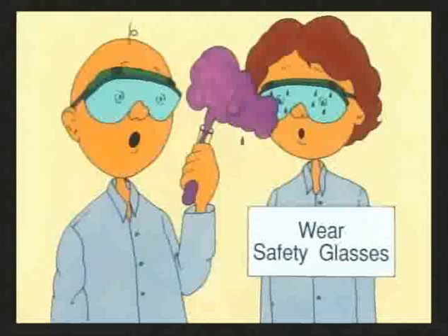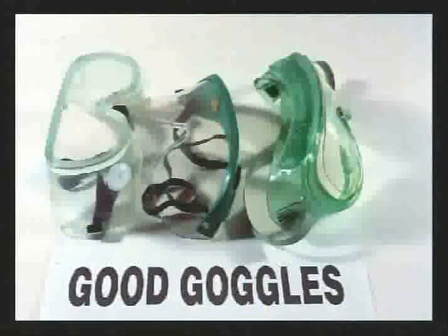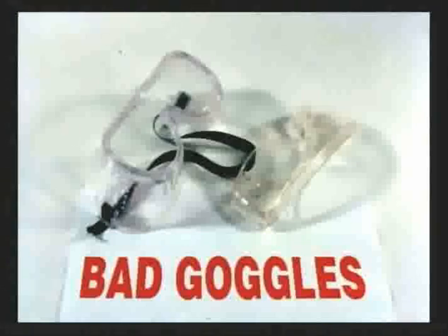These goggles are all acceptable for use in chemistry labs. They are indirectly vented, which means they won't fog up, but ventilation holes are covered. All of them are marked with the code Z87, showing they meet the requirements of OSHA, the federal Occupational Safety and Health Administration. These other goggles and glasses are not good enough for chemistry labs, even if marked Z87 — they are meant for power tools or other purposes. Safety glasses just aren't as safe as goggles, so they aren't allowed in our labs.